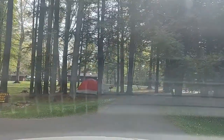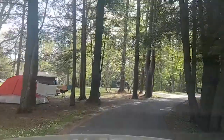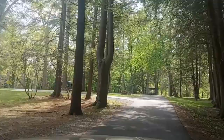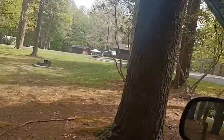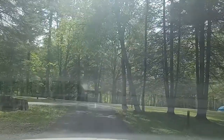The tents are over there on the right. Over here is the only loop. To the left is the bath house — they have bathrooms, showers, free showers, laundry. Laundry's only a dollar.